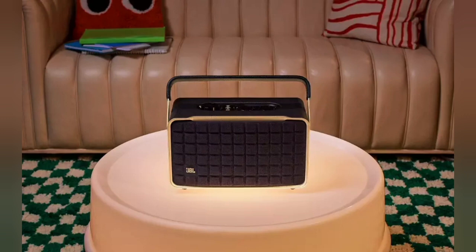The speaker's convenient cast aluminum handle, custom leather-like enclosure, and reimagined Quadrex grill really show the attention paid to each visual detail, right down to the special JBL signature pattern on the down-firing passive radiator.